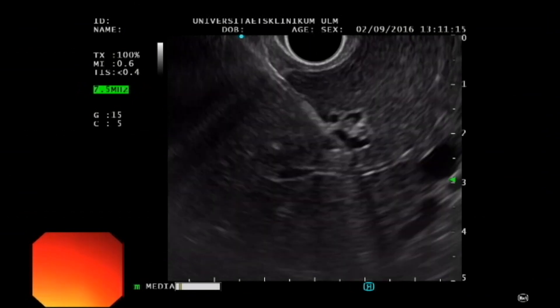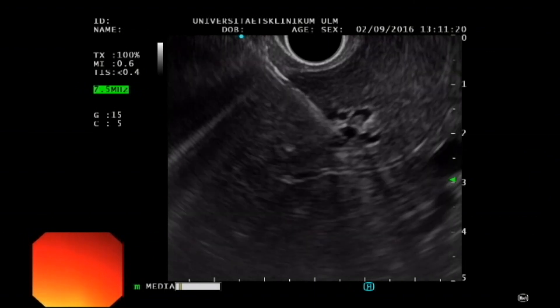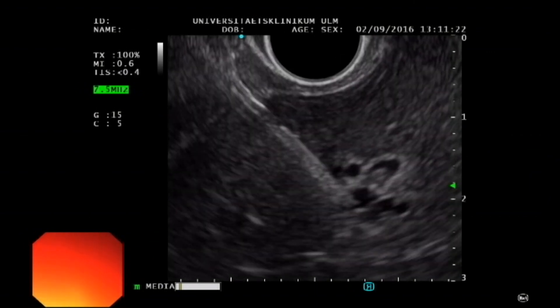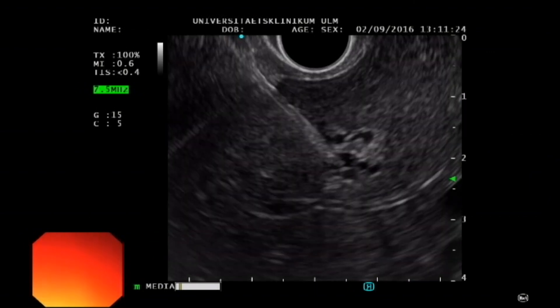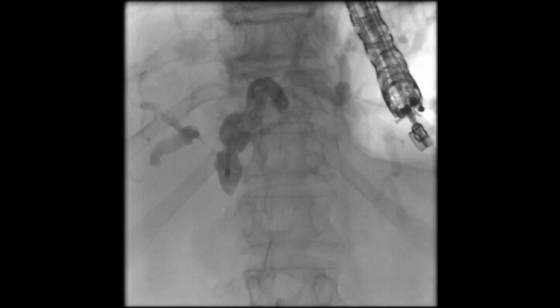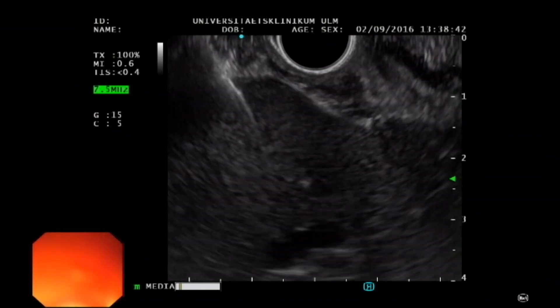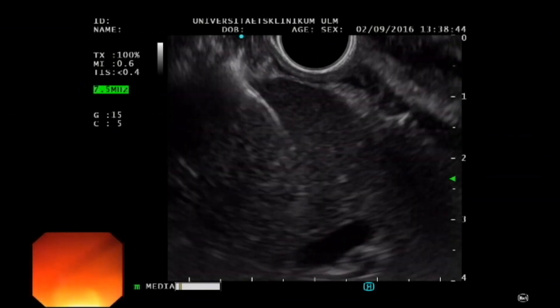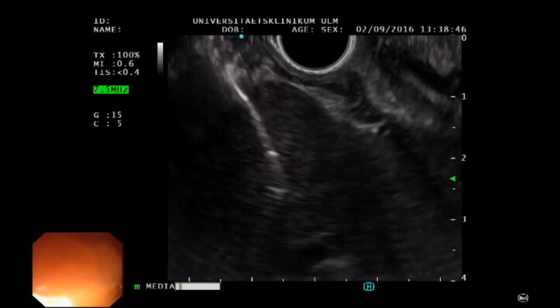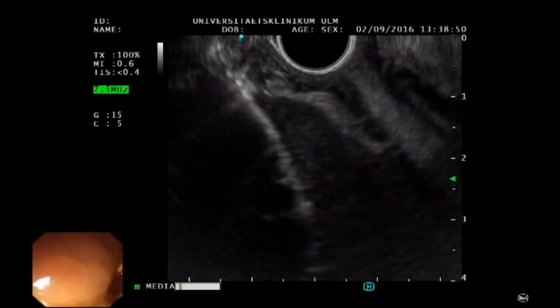A previous attempt to place a PTCD for external bile duct drainage had failed, with the CHD still not passable. With endosonographic guidance, transgastric puncture of the S2 branch is carried out using a 19-gauge access needle. Wire probing for transpapillary drainage is again unsuccessful. A ductile system dilated to 8 mm is seen, with contrast stopping at the level of the hilum.